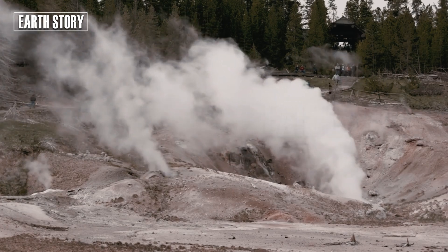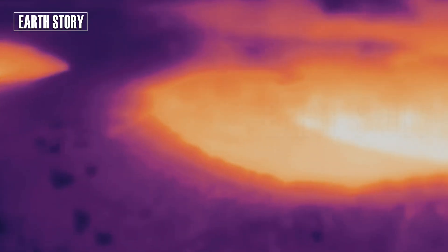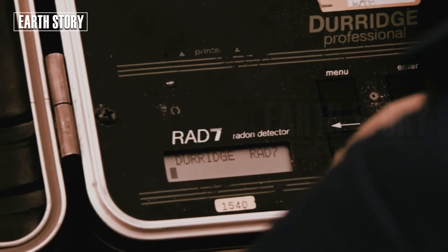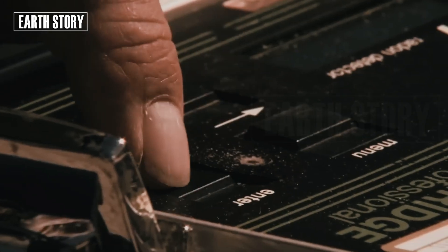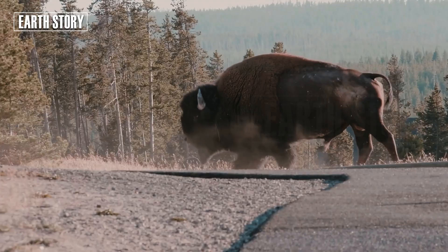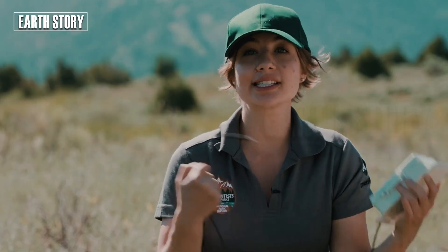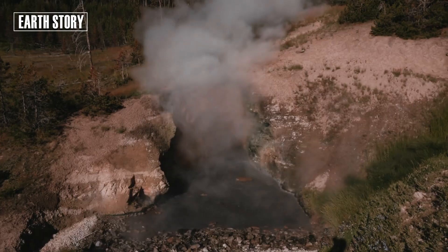Major eruptions in the past once covered almost all of North America with volcanic ash. If that happened again, the world would face a food crisis, climate change, and major economic impacts. That's why every earthquake, no matter how small, is always monitored seriously.